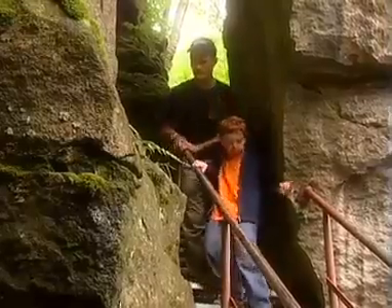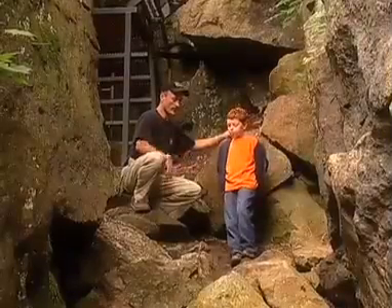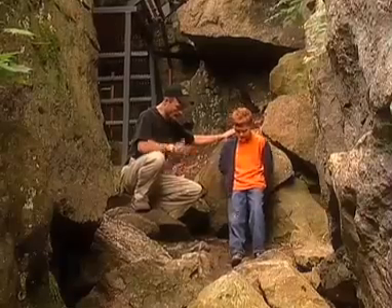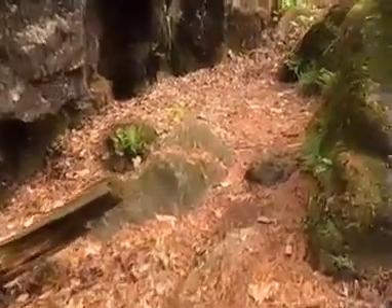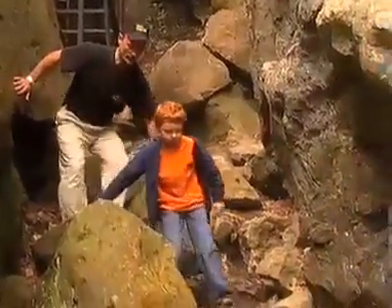Hold on tight, buddy. We're off the stairs now, so we really have to make sure that we keep our balance. I see you've got good running shoes on with a really good tread. Keep your grip. The key is to always look where you're taking the next step. A little slippery, isn't it?